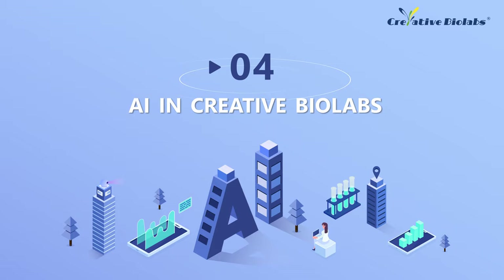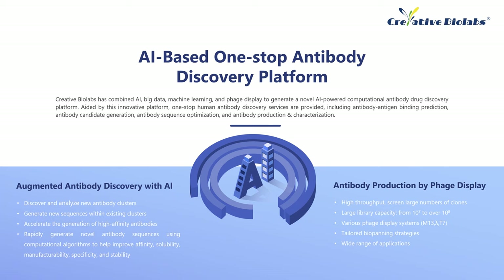Part 4: AI and Creative Biolabs. Over the last 20 years, Creative Biolabs has become the leader of antibody drug discovery and manufacturing, providing high-quality service to customers in academia and industry fields all over the world. Now, we are able to provide solutions to accelerate drug discovery and development by deploying machine learning technologies. With our experimentally certified AI platform, we are able to offer rapid discovery and development of novel molecules with higher diversity, compared with the traditional ways. The AI platform enables discovery and analysis of new antibody clusters, generation of new sequences from existing clusters, accelerated generation of diverse, high-quality antibodies, and rapid generation of new antibody sequences using computational algorithms to help improve affinity, solubility, cross-reactivity, manufacturability, immunogenicity, specificity, and stability.